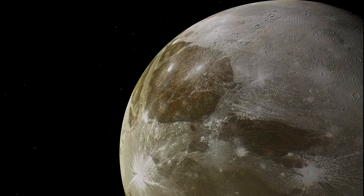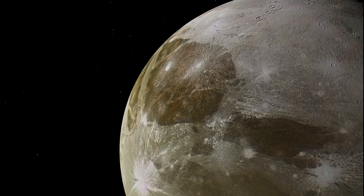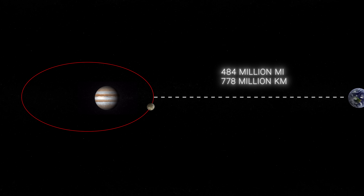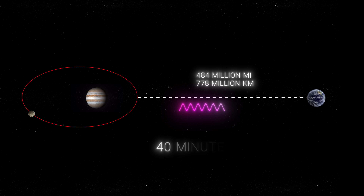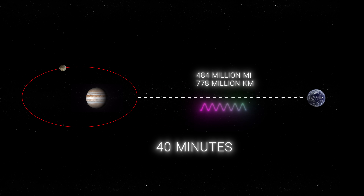However, it's very important to be aware of the challenges and limitations of exploring such a distant and alien world. First, the sheer distance: Ganymede orbits Jupiter, which is about 484 million miles from Earth. Even traveling at the speed of light, it takes more than 40 minutes for a signal to travel from Earth to Ganymede and back.